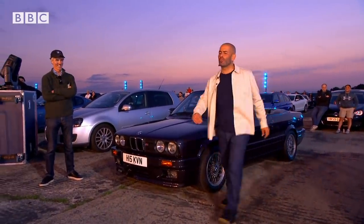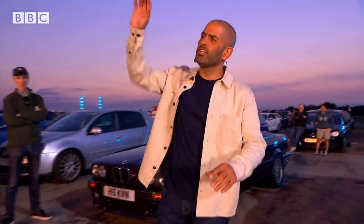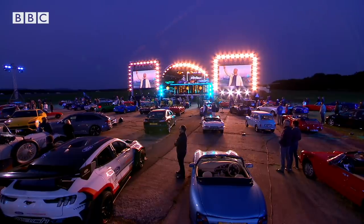Lads, I'm going to hand back to you. I've enjoyed myself. Can I stay here and mingle with the cars while you do all the fancy pants stuff on stage? No, we've got a show to do. Give it up for Chris Harris, everybody! Come on, son!